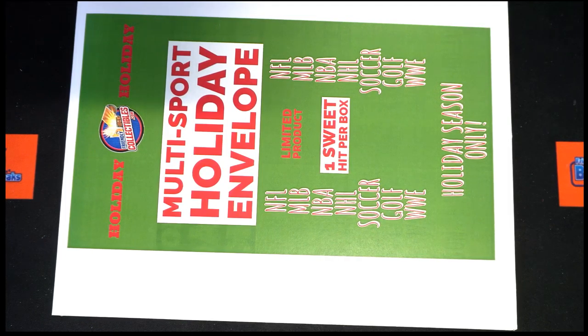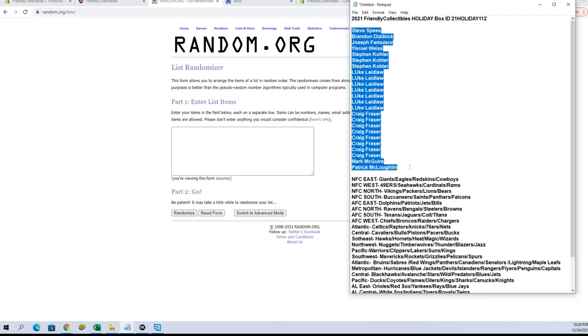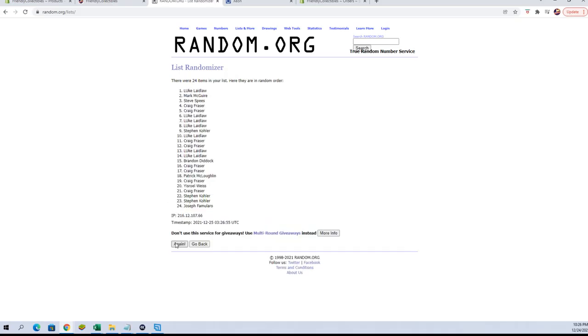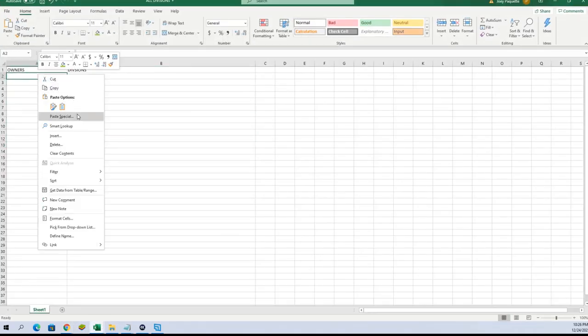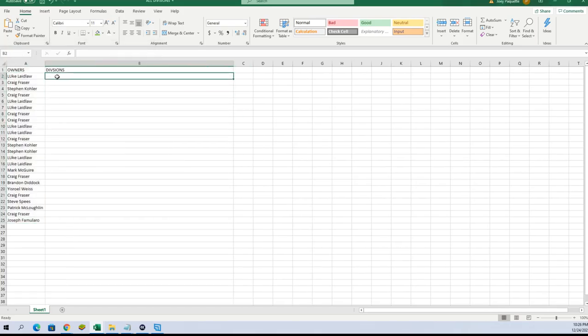This is the 2021 Friendly Collectibles holiday box 112, let's get this. All right, Steve S down to Patrick M, let's cut pace — good luck guys, here we go. 24 flip names and divisions, seven times each. All right, Luke to Joe F. And let's do divisions next here tonight.